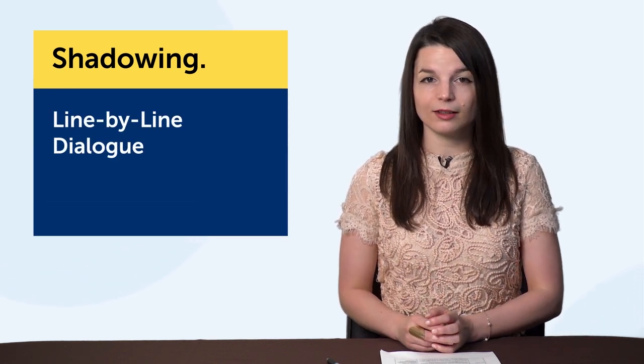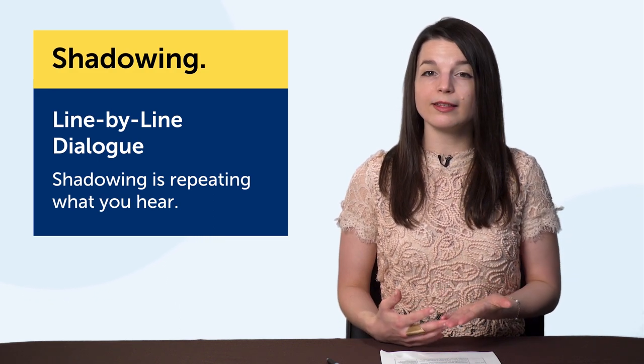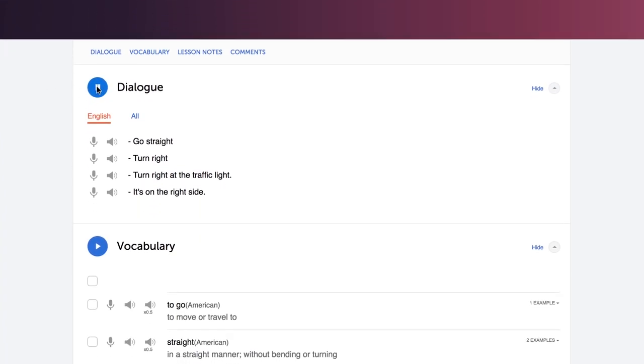Number two: shadowing — a powerful way to speak more of the language. The technology here is the line-by-line dialogue. Shadowing is simply repeating what you hear. You can apply this technique with any resource that has audio. But if you're using our lessons, listen to a lesson dialogue, read along, and try to read out loud and shadow the native speaker.